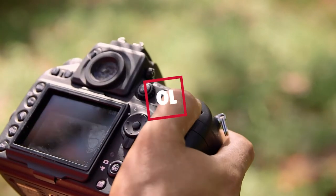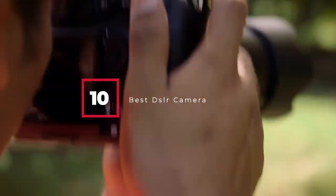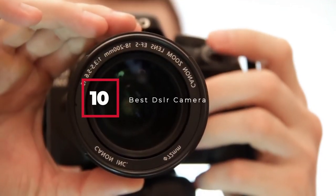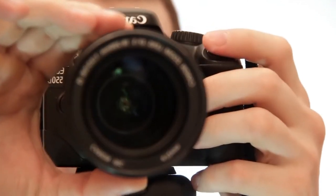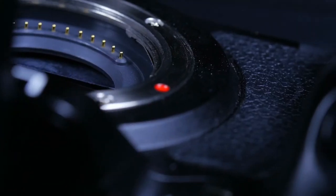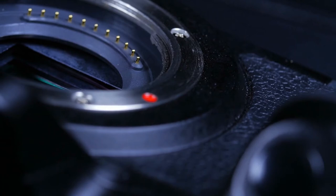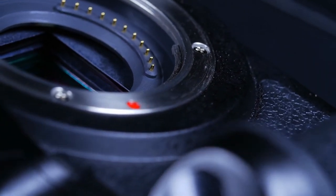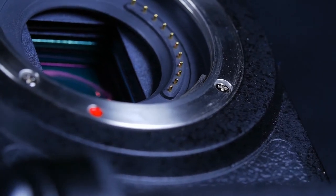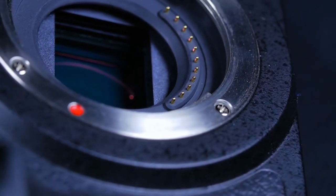Hello guys, in today's video we're going to check out the best DSLR cameras this year. I made this list based on my personal opinion and I've tried to list them based on their price, quality, durability, and many more. To find out more information about these DSLR cameras, you can check out the description below. If you want to get the best quality DSLR camera according to your needs, then watch the video till the end and then decide to buy.